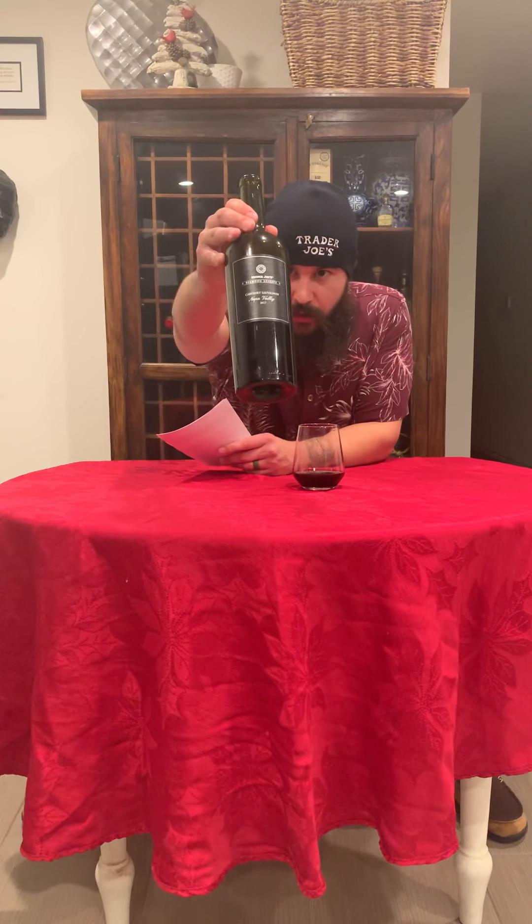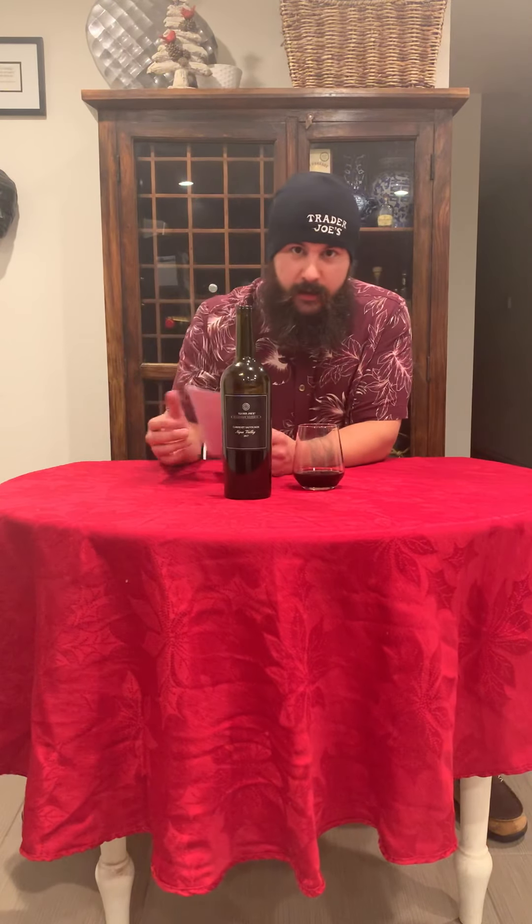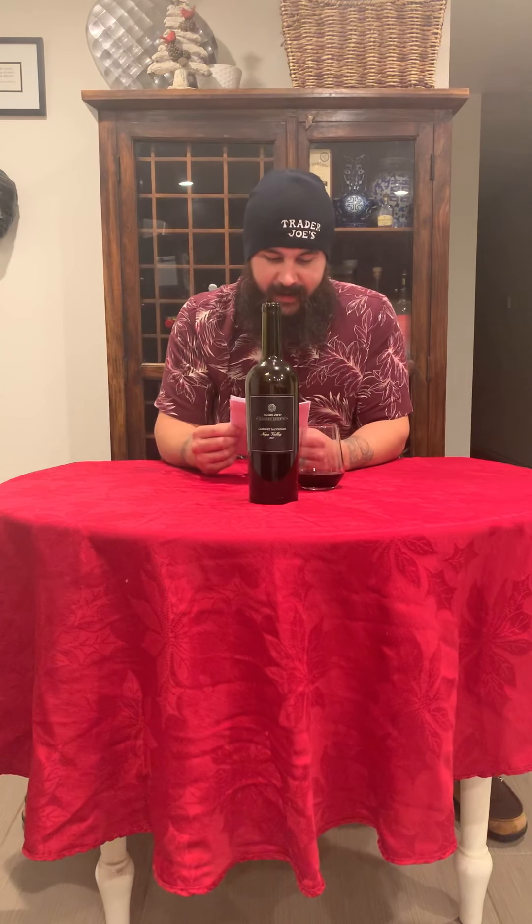Here's the bottle. Let's get into it. Trader Joe's 2017 Diamond Reserve Cab from Napa.